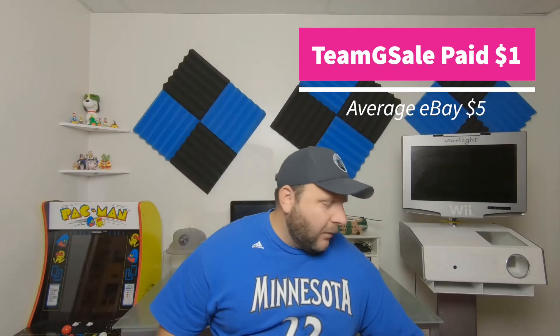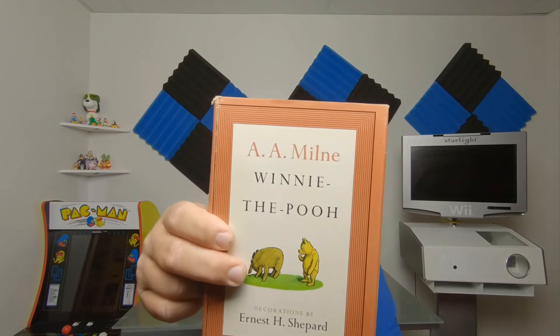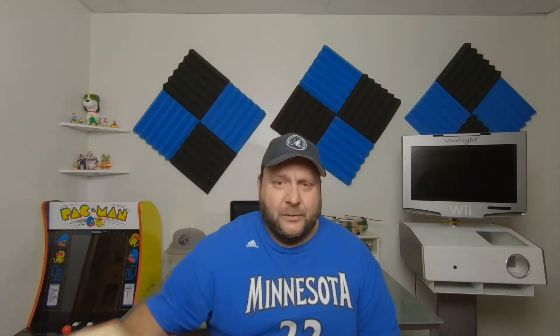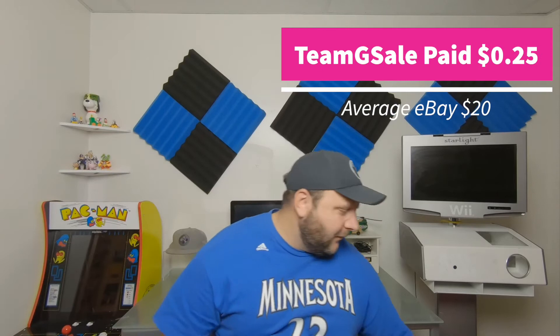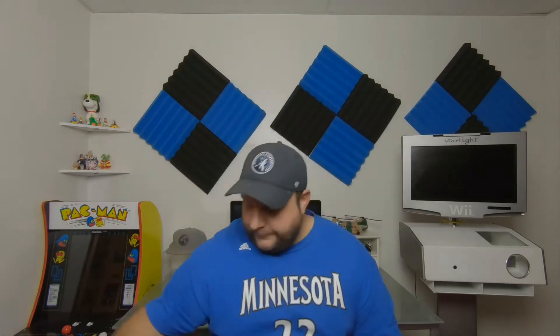I got all of these at a garage sale — there's a town nearby that had a town garage sale. I found these vintage A.A. Milne Winnie the Pooh books. The first one is When We Were Young — she was asking a quarter each, totally fair. They don't hold a lot of value, but I'll keep them for the kids. There's Winnie the Pooh — not a first edition, but actually an early edition, 1950s I believe. Now We Are Six. And The House at Pooh Corner.